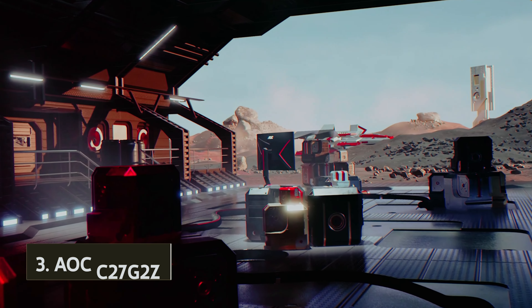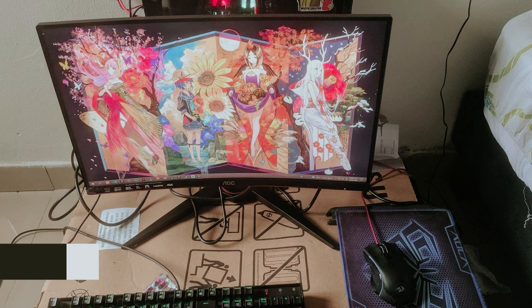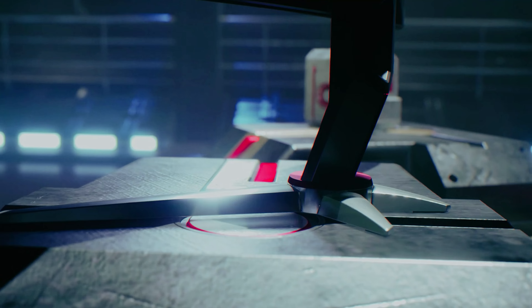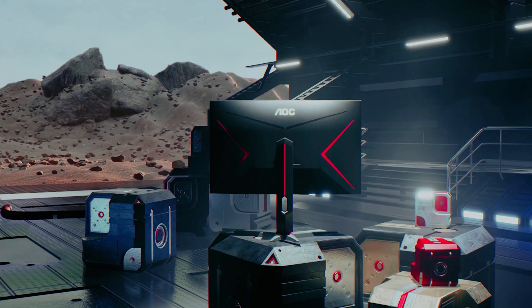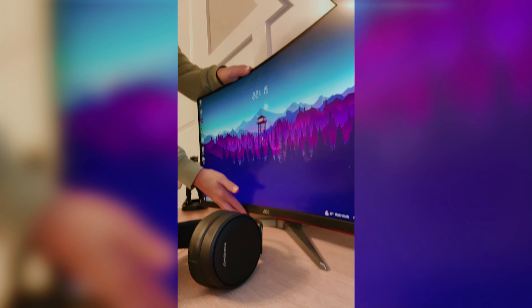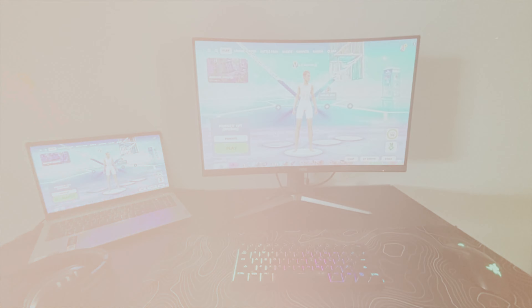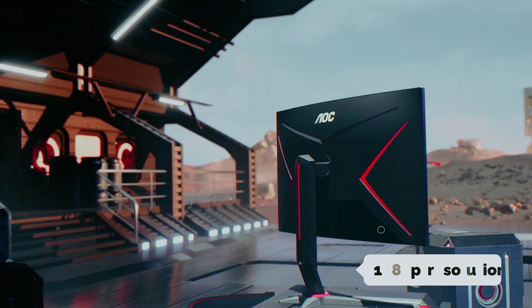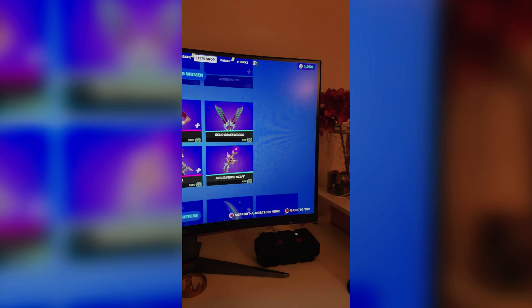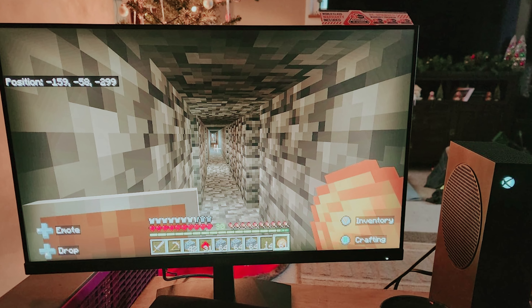Number three, we have the AOC C27G2Z. Looking for an affordable gaming monitor that delivers top-notch performance and speed? This 27-inch curved monitor offers a lightning-fast 240Hz refresh rate, perfect for competitive gamers looking to up their game and improve reaction times. Even casual players on a budget can benefit from the impressive specs this monitor has to offer. While the 1080p resolution may not be ideal for everyone, gamers who play fast-paced titles at high frame rates will appreciate the smooth performance the C27G2Z provides.